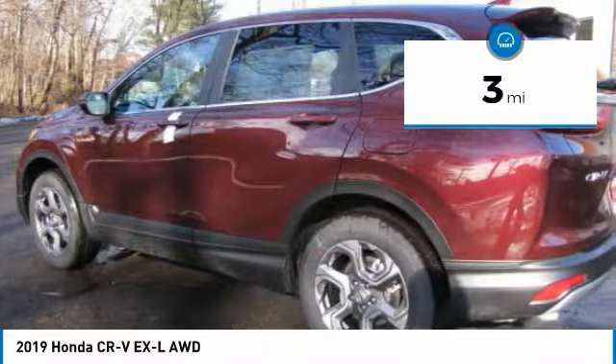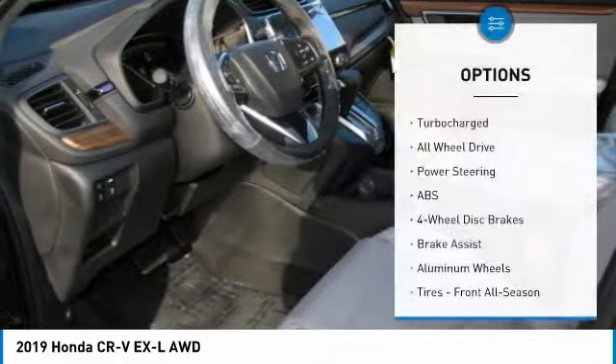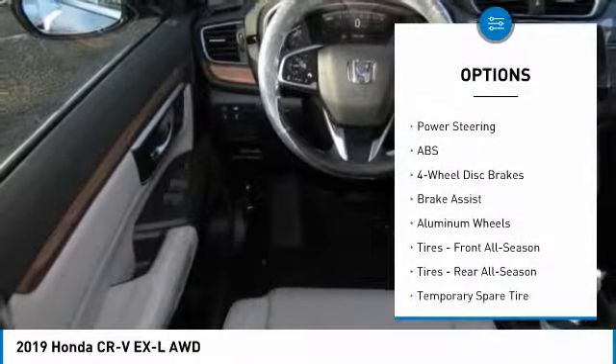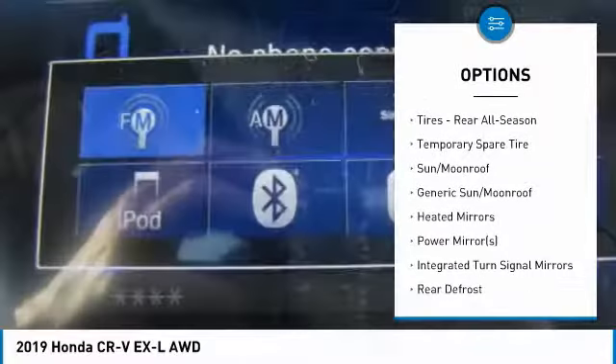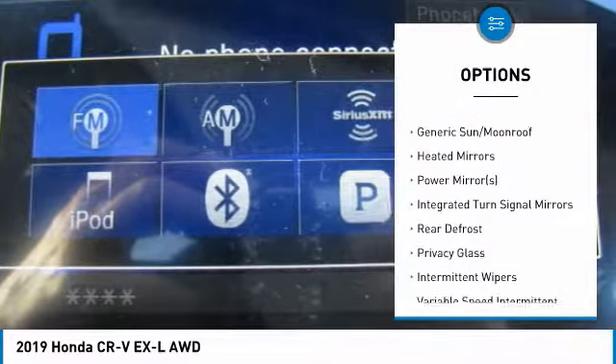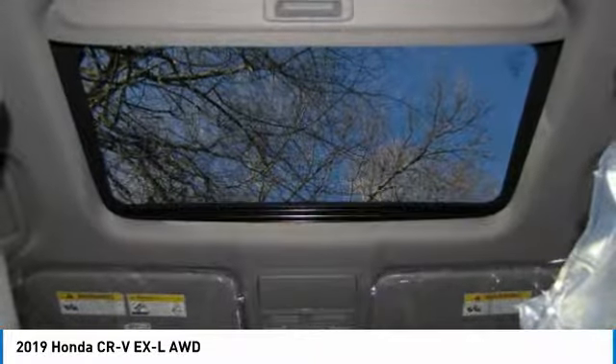This vehicle has less than 100 miles. Here are some of this vehicle's great options: steering wheel audio controls, power liftgate, keyless entry, all-wheel drive, anti-lock braking system, power passenger seat, leather-wrapped steering wheel, Bluetooth, power steering, and adjustable steering wheel.